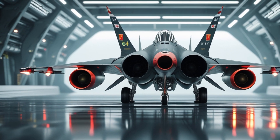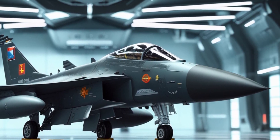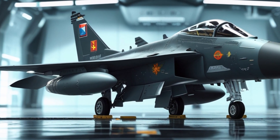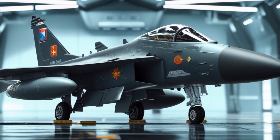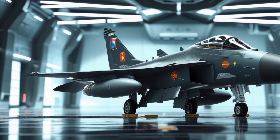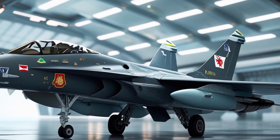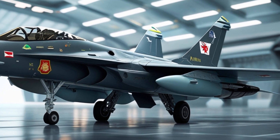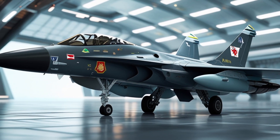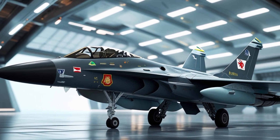The avionics suite in the JF-17 is modern and modular, with advanced radar, electronic warfare systems, and weapons integration. The latest variants, including the JF-17 Block III, feature the KLJ-7A AESA radar, which enhances its ability to detect and track multiple targets simultaneously. The aircraft is also equipped with a glass cockpit, advanced helmet-mounted display, and fly-by-wire flight controls, making it a competitive platform in modern air combat scenarios.